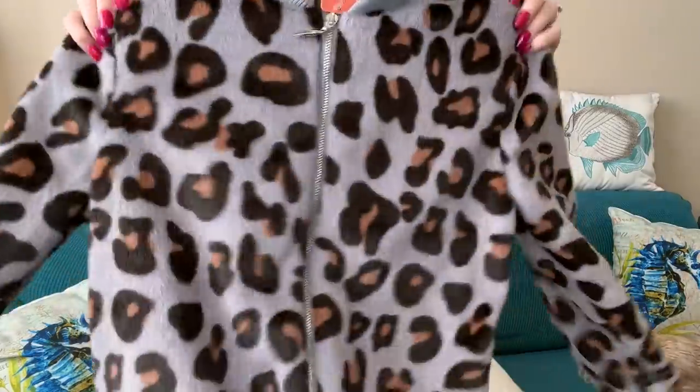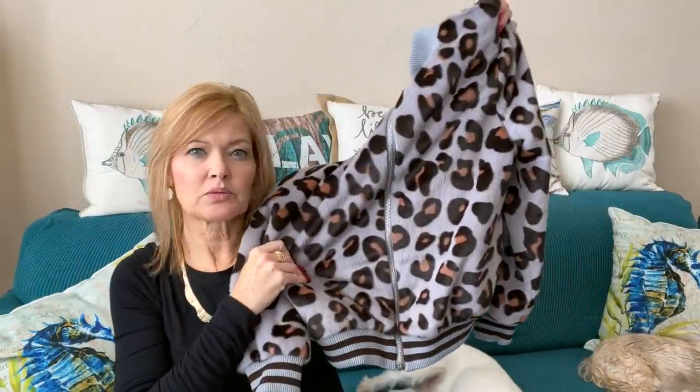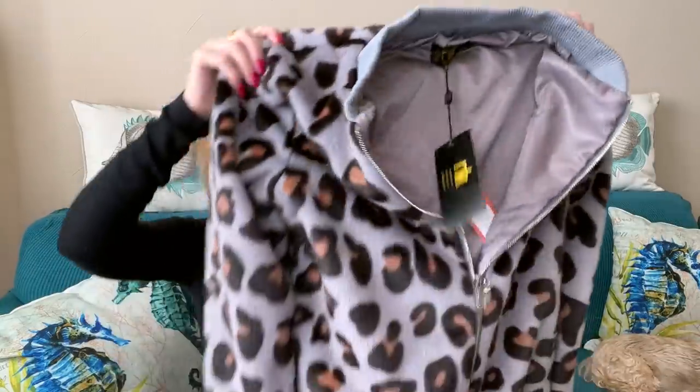This last jacket is so fun. It's by Metric Knits, and it's a little bomber jacket in a fun leopard print — gray. How cute is that! It's adorable. It is lined on the inside. I think that's adorable!